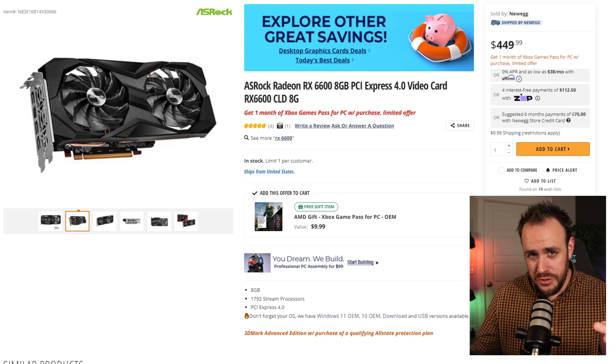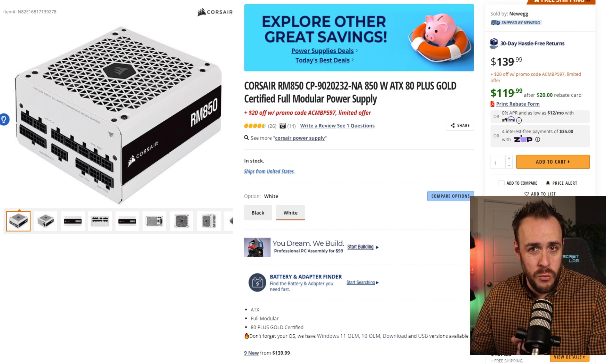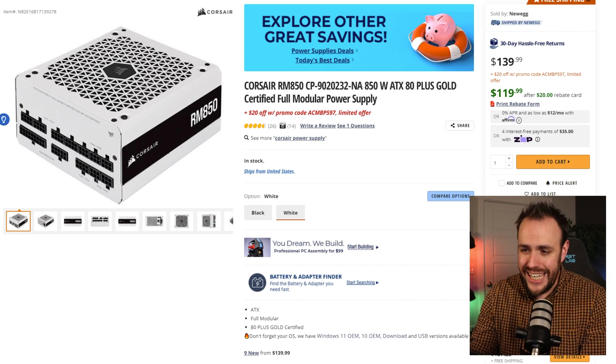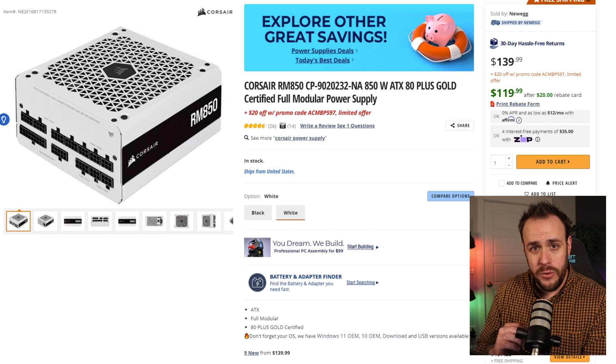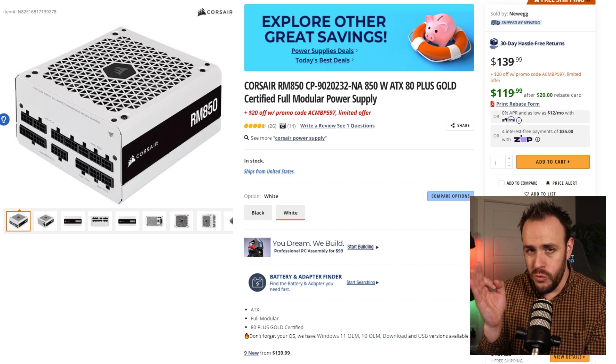You're going to need a little extra juice to power this PC, so grab this 850-watt 80 Plus Gold power supply from Corsair. You can get it right now for $100 over on Newegg, and it's also fully modular, which makes cable management and installation way cleaner and easier.